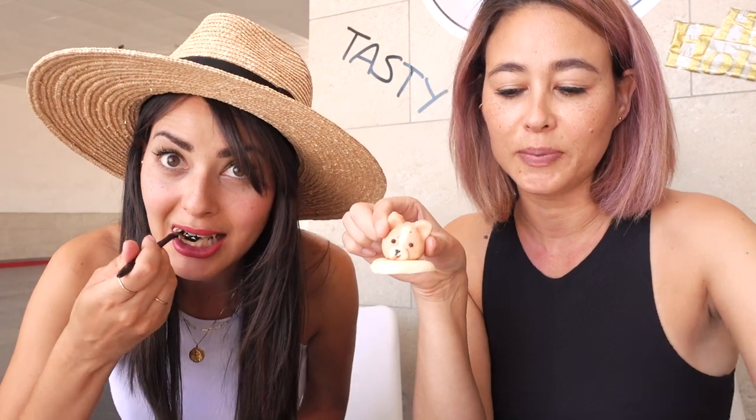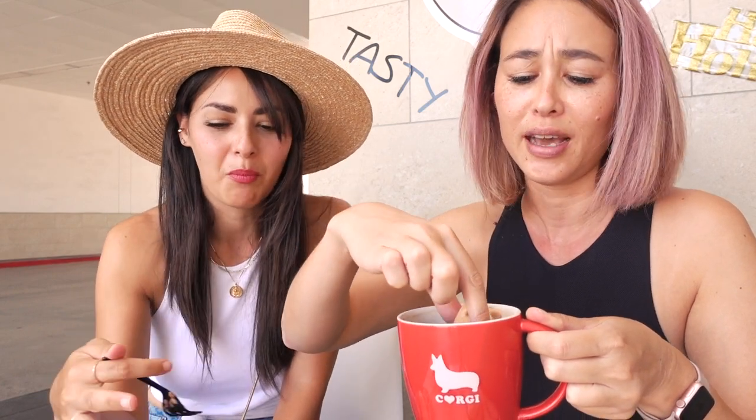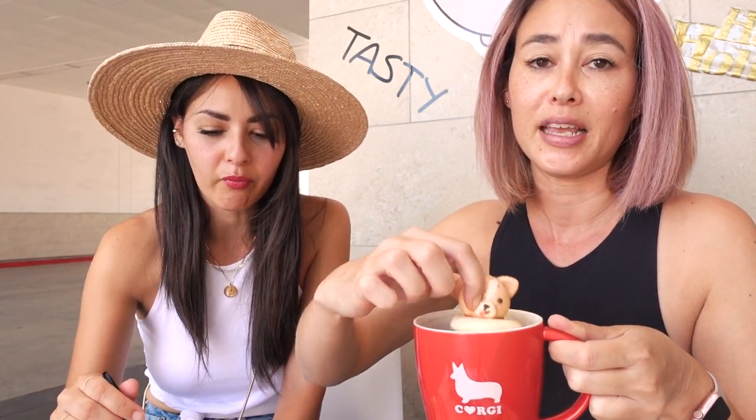I tried to put my corgi marshmallow in my coffee but it doesn't exactly work out how you want it to. I put it on top and it kind of goes backwards or forwards — so it's either just floating sideways or drowning in the coffee. I'm just gonna take it out.